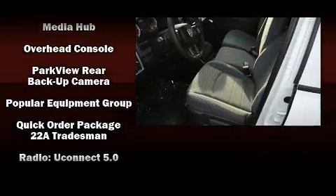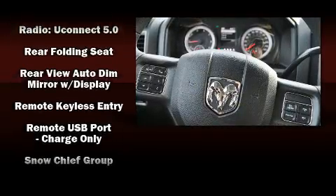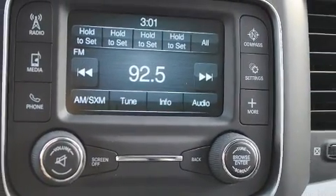Safety equipment has been integrated throughout, including dual front impact airbags, head curtain airbags, traction control, brake assist, a panic alarm, and four-wheel disc brakes with ABS.